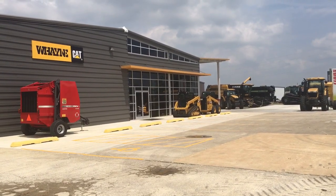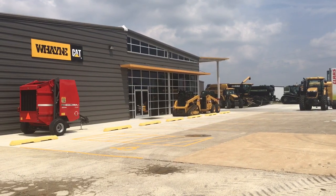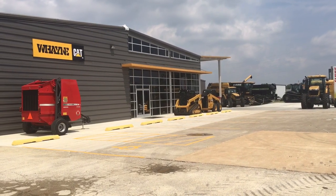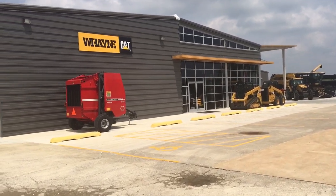BigTractorPower.com is in Mayfield, Kentucky at Wayne Supply. This is their new store. It is an AGCO Challenger Massey Ferguson dealership. It is a modern example of the newest generation of AGCO dealers.